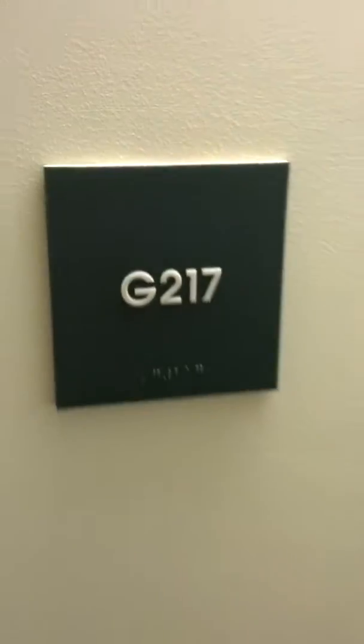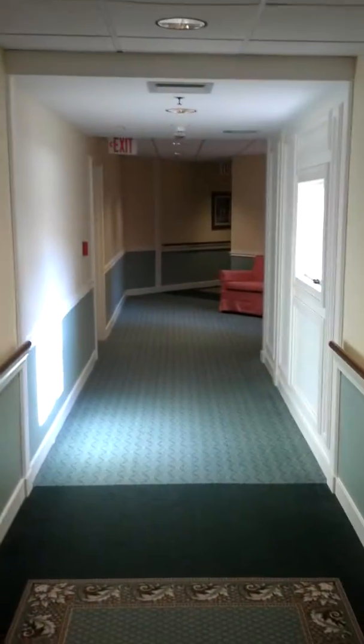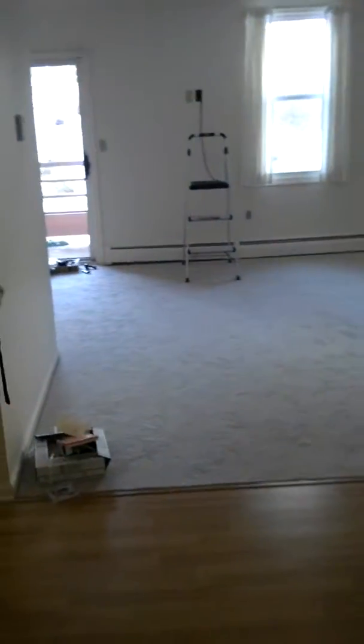All right, here's Mumsy's new apartment, G217. Here's the front door. Here's the hallway. Here's the other hallway this way. Now we're coming in here.